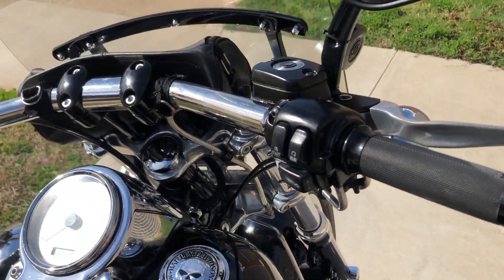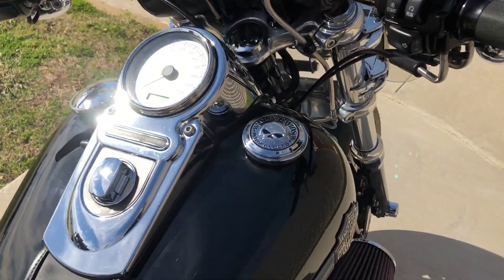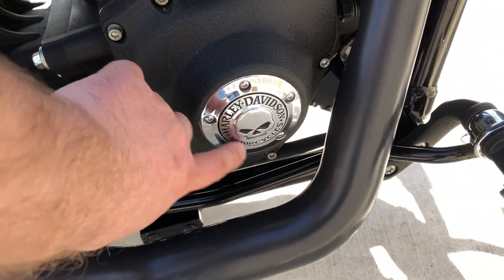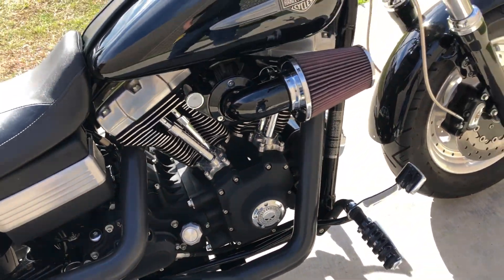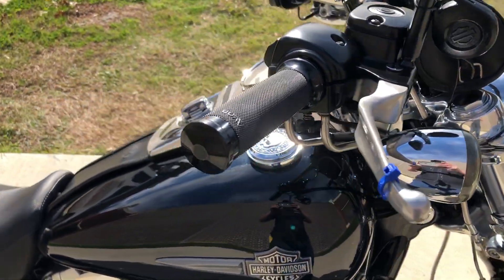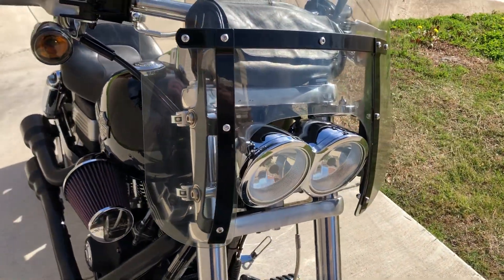The bike's got factory security. It's got the Willie G accessories — gas cap and the cover right there. And then you've got the storage pouch mounted on the handlebars, some Avon grips, stainless steel braided cables, and the quick detach windshield.